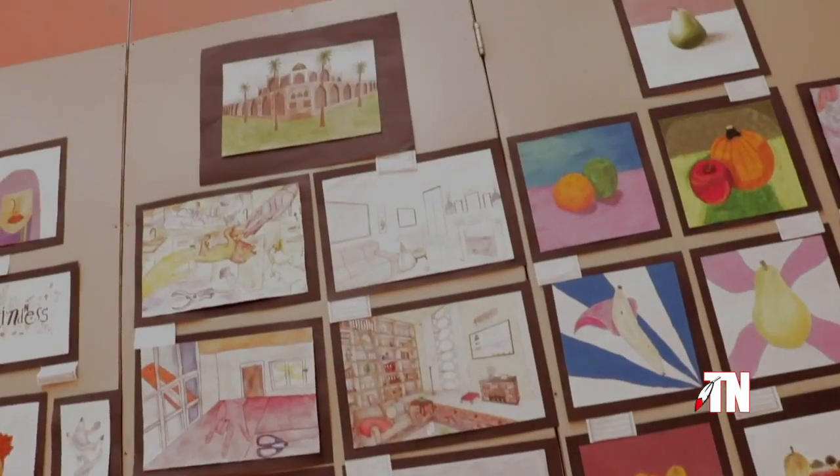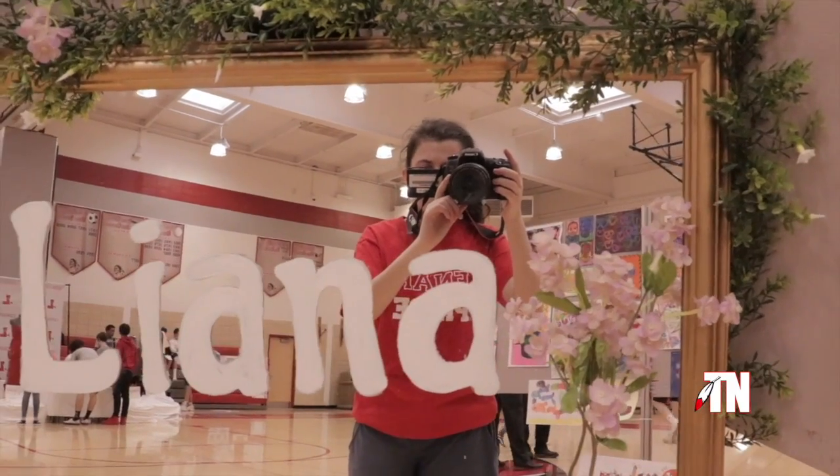These students create art during the year and can choose as many pieces as they like to be displayed in the art show.